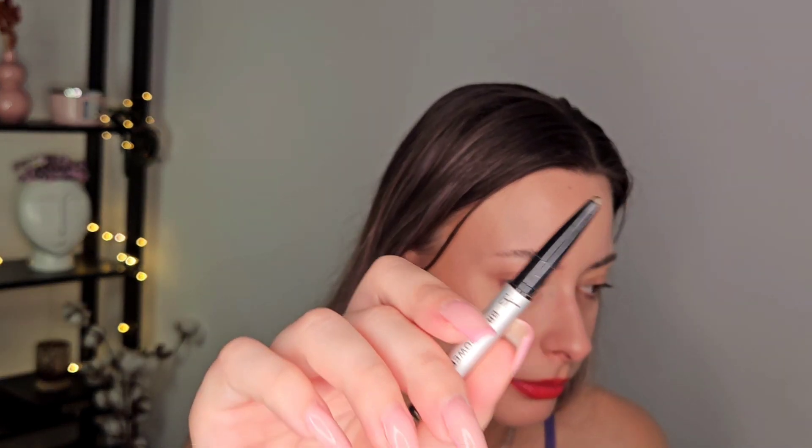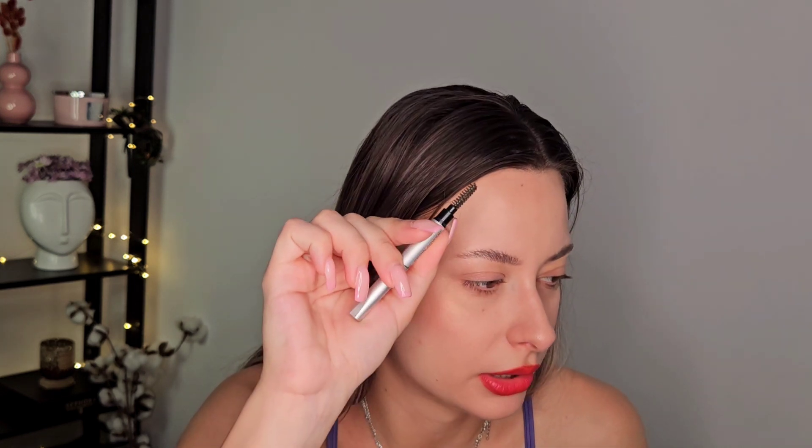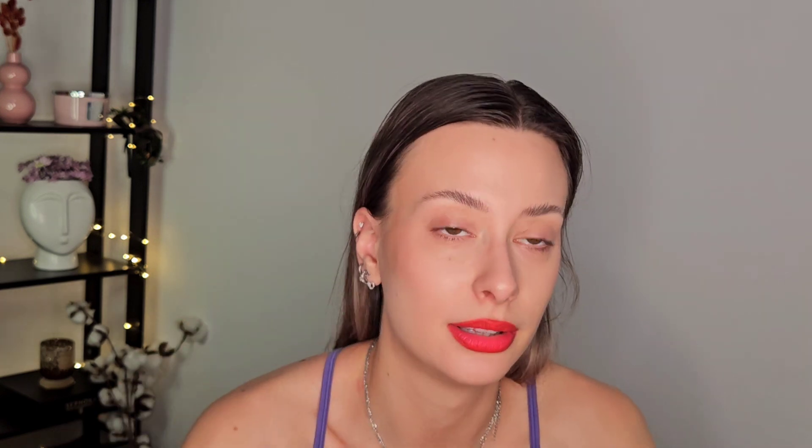I got this one from a friend: the IT Brow Power pencil in Universal Taupe. First, I don't think this is actually a taupe — it's too dark for that in my opinion. The spoolie on the other side is nice. But the shade is a bit too dark and dramatic for me, and it's a bit smeary — a combination of waxy and creamy. Not my favorite pencil. If you want a retractable pencil from Sephora, the Rare Beauty ones are the best in my opinion.